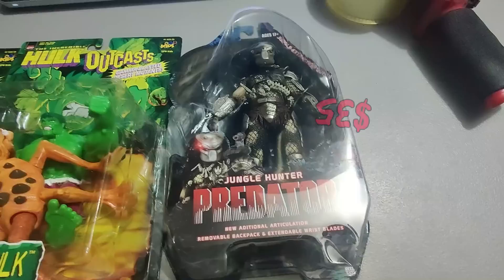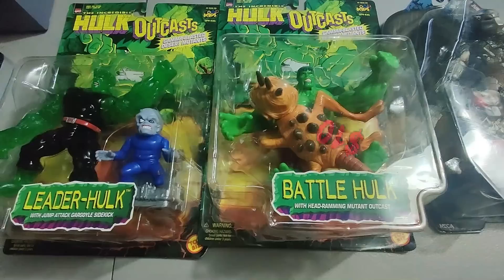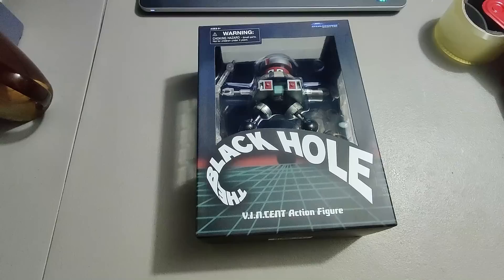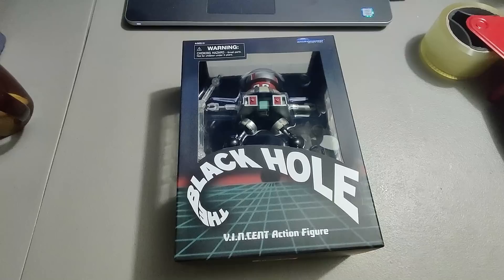Here are some action figures I sold. I got this Jungle Hunter Predator — I believe I paid about 35 for it and sold it for 98 dollars and 44 cents. Then I sold these two Hawk Outcast figures — got about five dollars a piece for them and sold them for 40 plus shipping for a total of 57 dollars and 6 cents. Sold this Black Hole action figure as well — it came with some pop figures I bought for around 125 dollars in a lot. It's profit — sold it for 35 plus shipping.